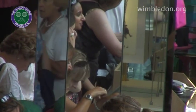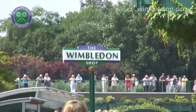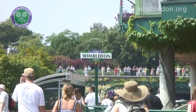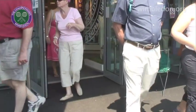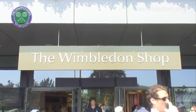So if you can't make it down to Wimbledon this week, is there any other way of getting your hands on all this lovely stuff? Well, there is also a Wimbledon online shop. If you go to www.wimbledon.org and follow the links to the shop, there's quite a lot of the merchandise there. They don't carry everything that's here, but a lot of it you can buy online.